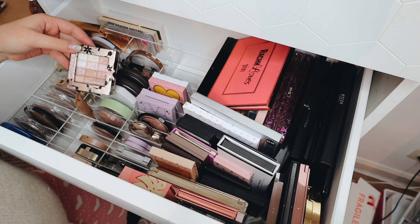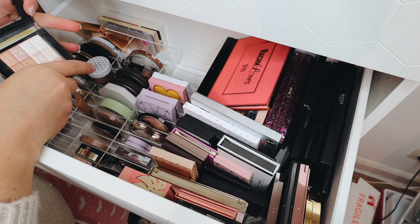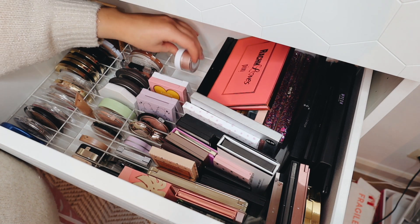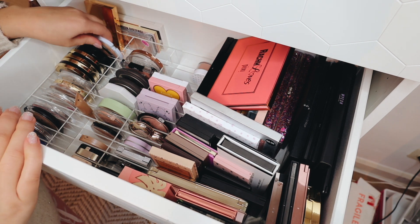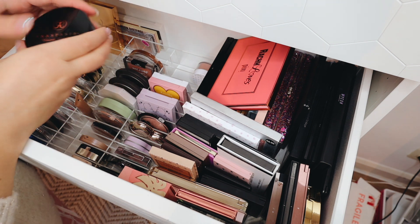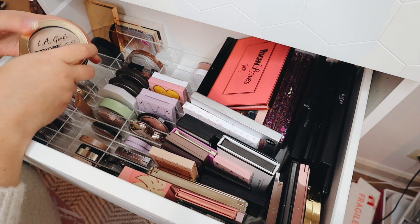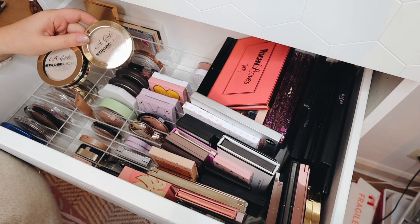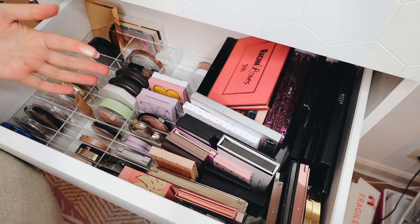Then I have another palette — this is by Sleek, it's really pretty so definitely keeping. Then I have a Physicians Formula highlighter — yeah, this can go, it's too old. I have one loose highlighter by ColourPop which I haven't really played around with that much, so I want to give it another shot. Heart Candy — way too old. Then I have one by ABH which is so pretty, so this one can stay.